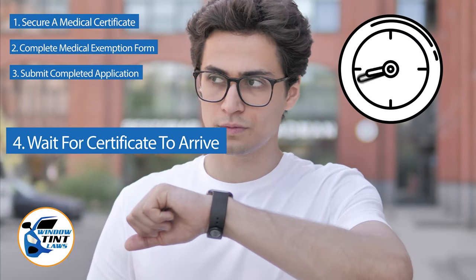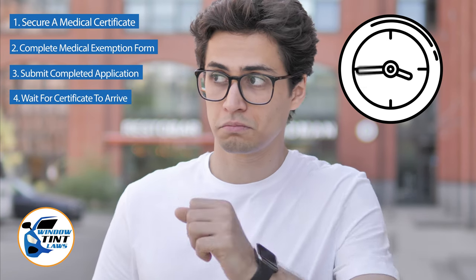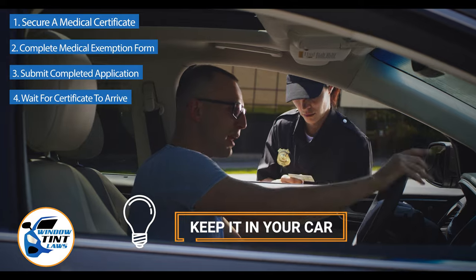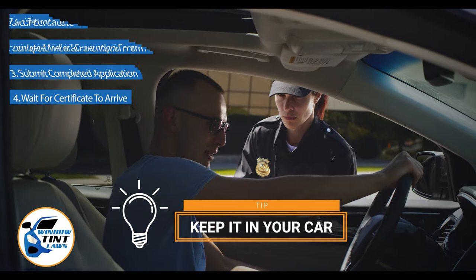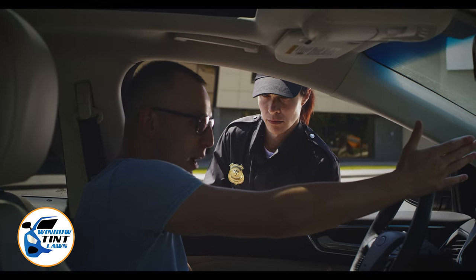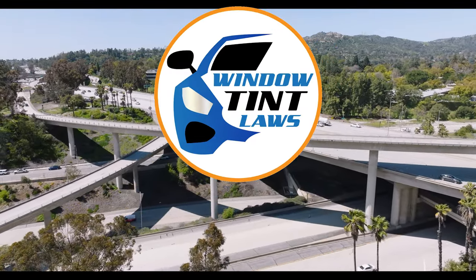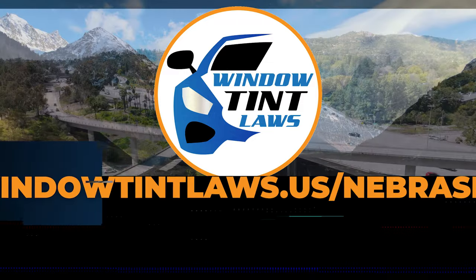Upon approval, you will receive an exemption certificate, which should be kept in your vehicle at all times to present during traffic stops or inspections. This concludes our guide on obtaining a medical window tint exemption in Nebraska. This exemption plays a crucial role in maintaining your comfort and health while adhering to state regulations.